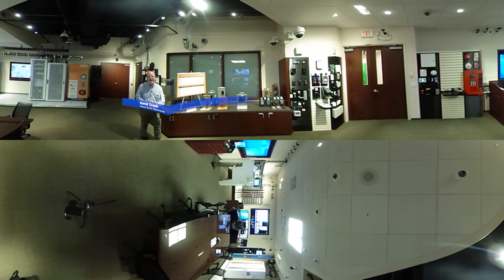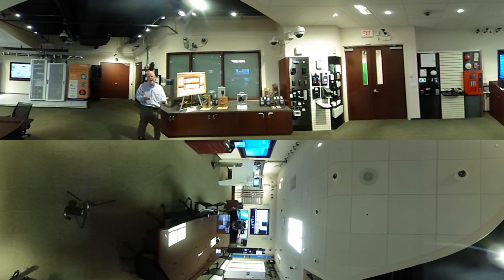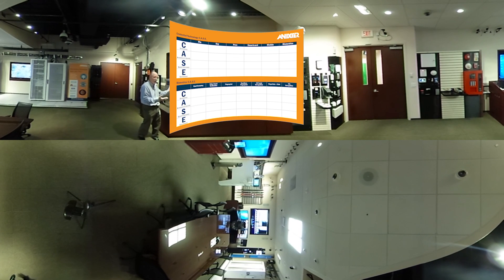Hi, I'm David Kronk. I am the technical director for physical security for Annexter. So you're deciding what credential technology you want to use — which is the right one. We use a CASE methodology. We look at four criteria.